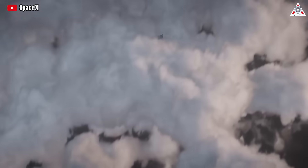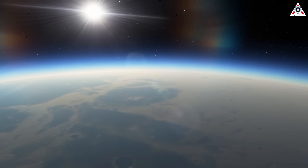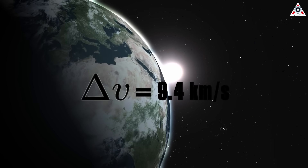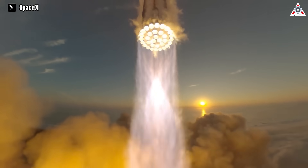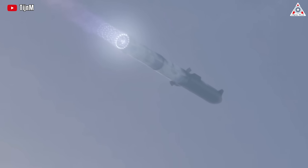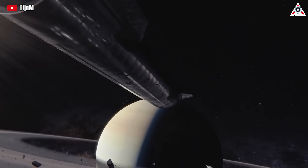SpaceX's Starship, propelled by the Super Heavy booster, plays a pivotal role in this stage. The Delta V required to reach a typical low-Earth orbit is around 9.4 kilometers a second, which is a significant acceleration, and that's why Starship needs the massive power of the Super Heavy booster during launch. Its immense power is harnessed to overcome Earth's gravity and propel the spacecraft to the initial velocities required for interplanetary travel.